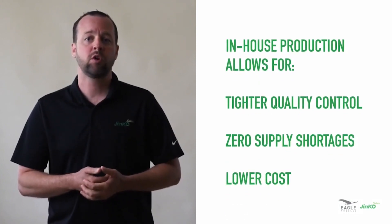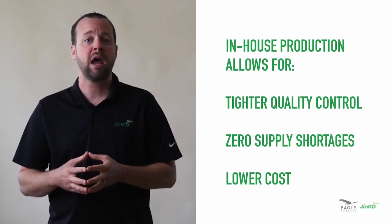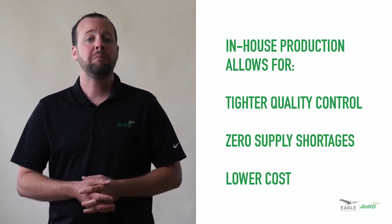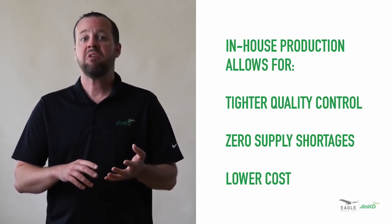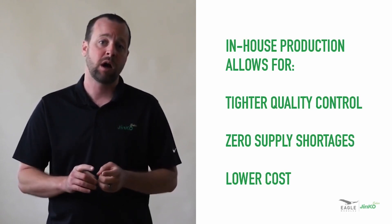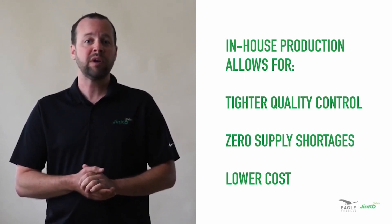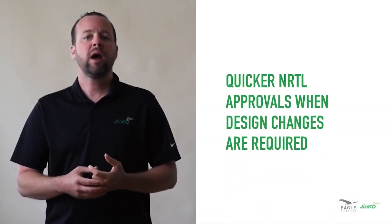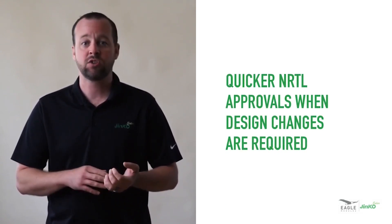We have clear visibility into quality, which is super important given some of the past issues you may have seen or heard about in the field. Because we make them in-house, there aren't supply shortages. They work just the same as other connectors, but at a much lower cost. We even have a handy crimping tool, which should look pretty similar to ones you've used in the past. Finally, you have quicker NRTL approvals when design changes are required.